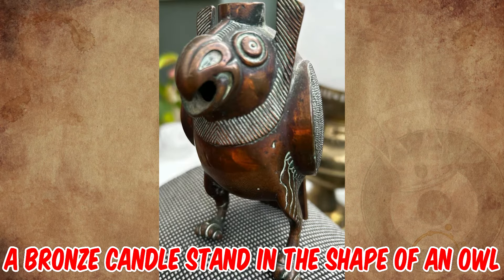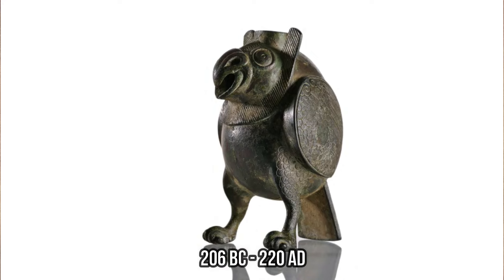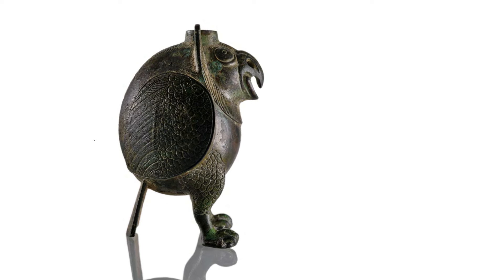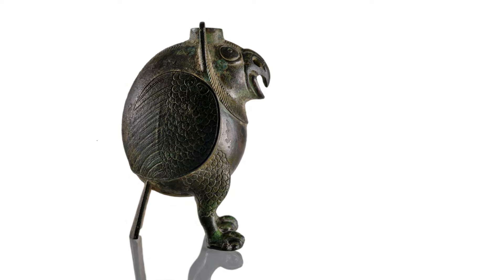It's a bronze candle stand in the shape of an owl, from the Han Dynasty, 206 BC to 220 AD, but a reproduction from the 18th to the 19th century. The bird is standing on its two legs, with its long flat tail balancing the weight of the sculpture in the back.